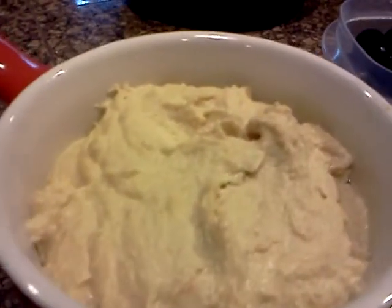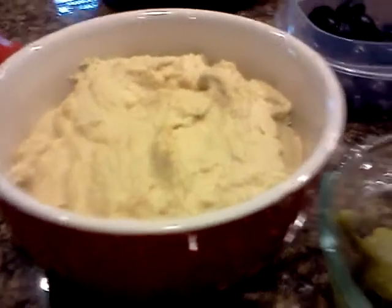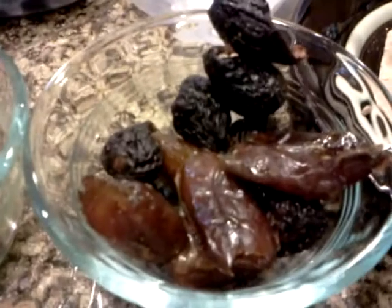Homemade hummus with garlic, lemon, garbanzo beans — of course, the main thing — pepper and cheese, black olives, goat cheese, dates and figs.